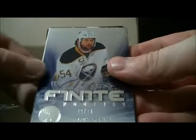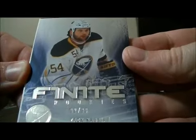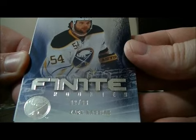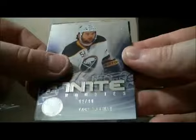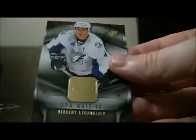Pack 7: base. We have a finite rookie for the Sabres of Zach Kassian, 92 out of 99. Zach Kassian, decoy, base and base.